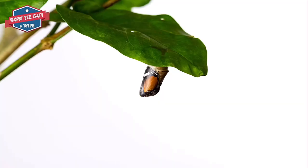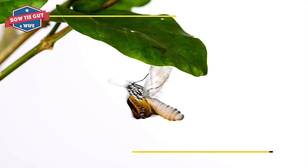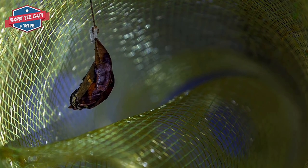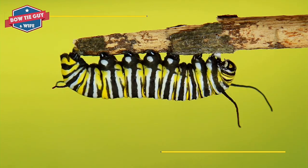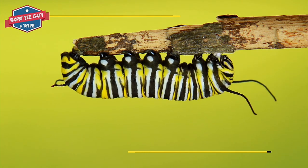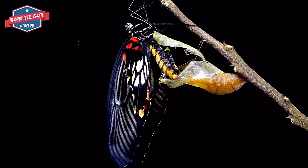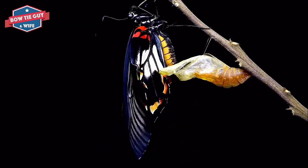After eating so much, the caterpillar is now tired and ready to take a break. It gets ready to rest for a long time. It hangs itself upside down. It loses its skin one last time. The new skin layer is called a chrysalis. This is a hard shell.